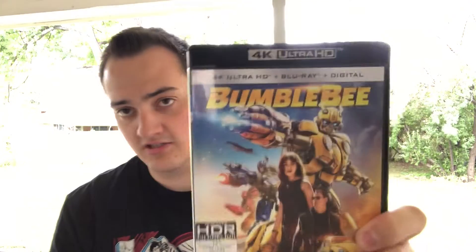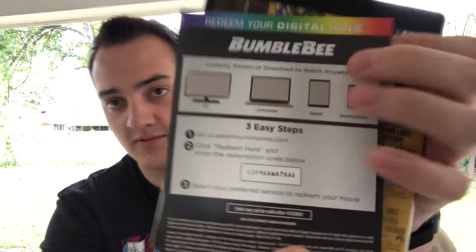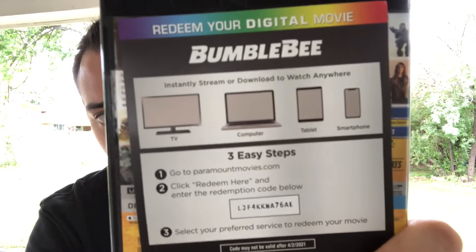I did sort of watch it — I didn't finish it, I fell asleep — but from what I saw it seemed okay, so I definitely need to give it another watch before I can really say too much about it. This is the 4K Blu-ray digital combo pack. Inside you just get your Blu-ray and your 4K, no disc art really, but it does come with a digital code which I'll go ahead and give away now. So here is the free 4K code for Bumblebee — first come, first serve.